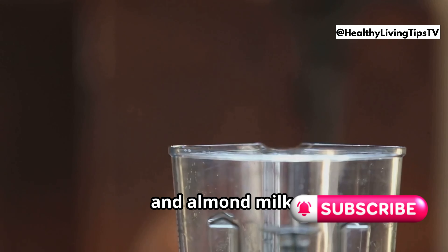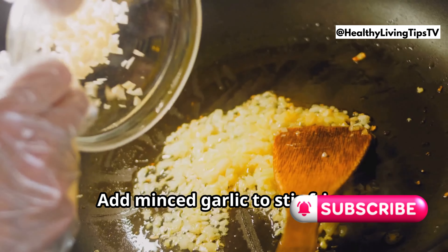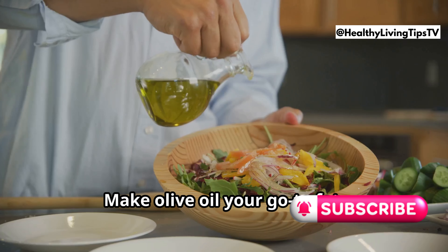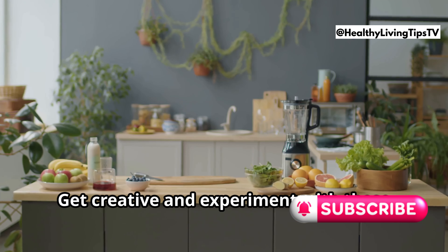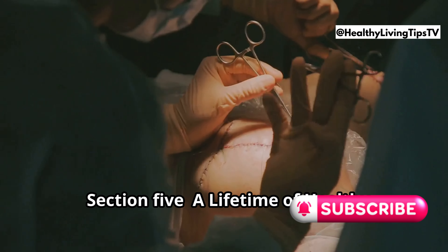Start your day with a kidney-friendly smoothie — blend spinach, berries, almond butter, and almond milk. Spice up your meals with garlic by adding minced garlic to stir fries, soups, and sauces. Make olive oil your go-to fat for dressings, sautéing, and drizzling. Embrace meatless Mondays with lentils, beans, and tofu. Get creative and experiment with these healthy ingredients.